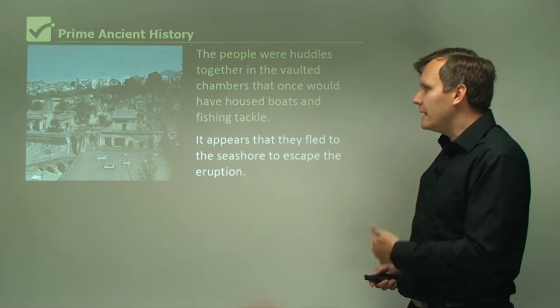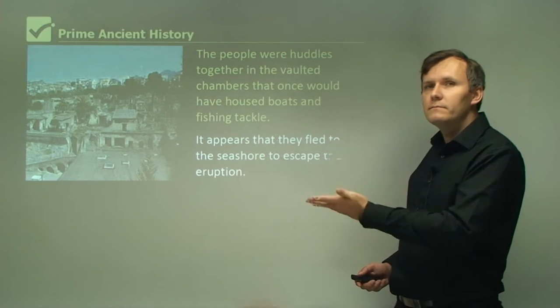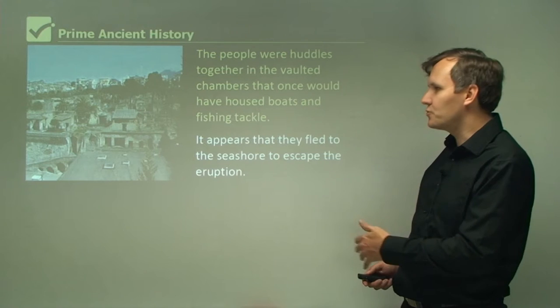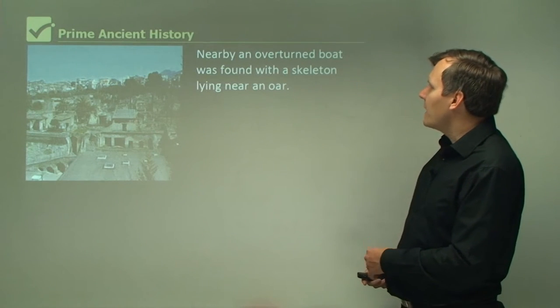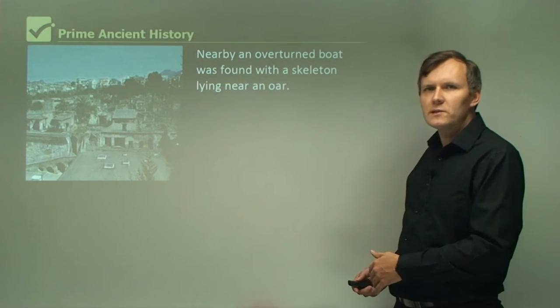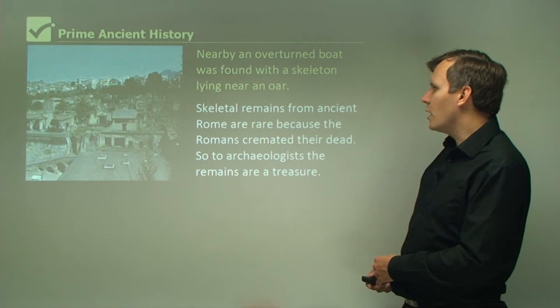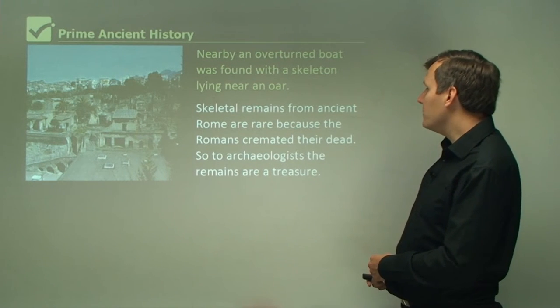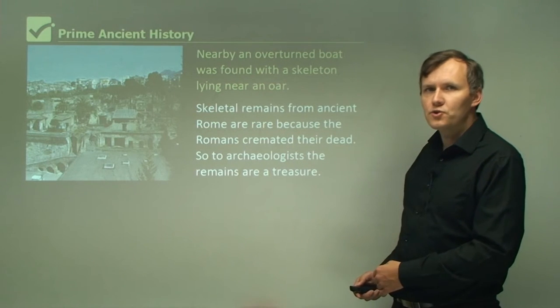They were fleeing to escape from the eruption, but ended up staying there for the last 2,000 years — they got trapped and died there. Nearby, an overturned boat was found with a skeleton lying near an oar, so there were a few different skeletons found. Skeletal remains from ancient Rome are rare because the Romans cremated their dead, so to archaeologists the remains are a treasure.